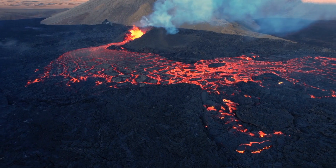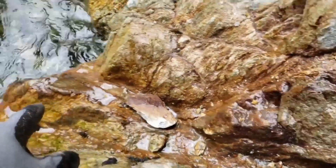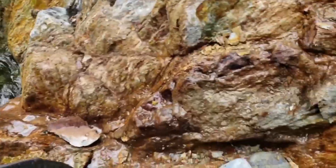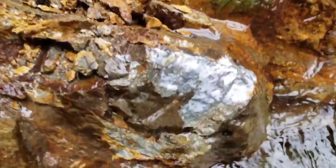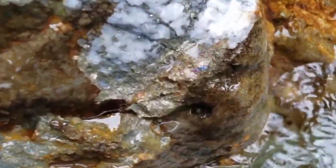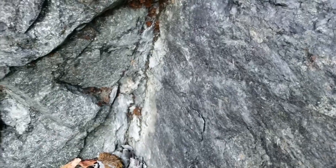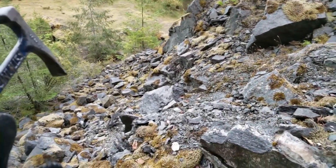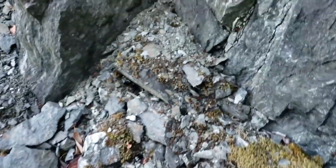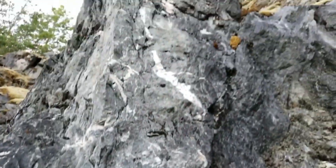Deep inside the crust, unimaginable heat and pressure push minerals upward through cracks in the rock. As they travel, they leave behind streaks and bands made of quartz, iron, sulfides, and crystallized material. Over time, these streaks harden into veins — nature's natural vaults. Some are thin as a pencil, others thick as a brick wall. And when one specific type forms, wealth is usually close by.